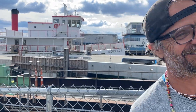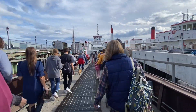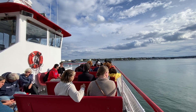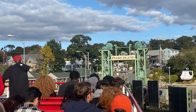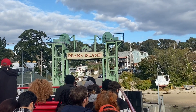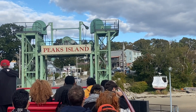Next we are going to hop on the ferry like the one behind me and head over to Peaks Island. Peaks Island was first colonized by the Europeans in the 1600s. By 1880, Peaks Island became the Coney Island of Maine, visited by tourists from all over the world.